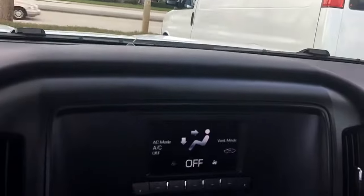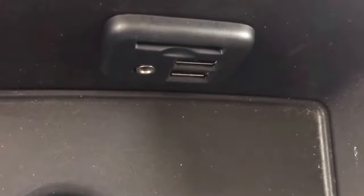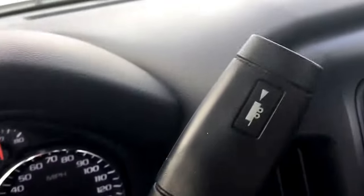The air conditioning is going nice and cold. It has AM/FM radio with two USB ports, an aux port, a charger, cruise control, and tow haul mode.